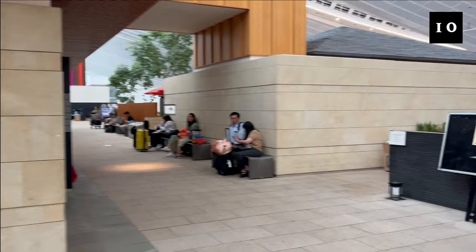Thank you for watching. If you have any questions, please leave them in the comments. We'll see you in the next video. Have a wonderful day.